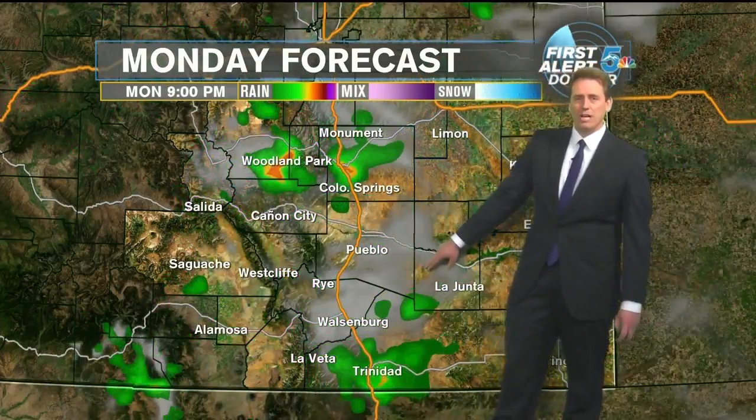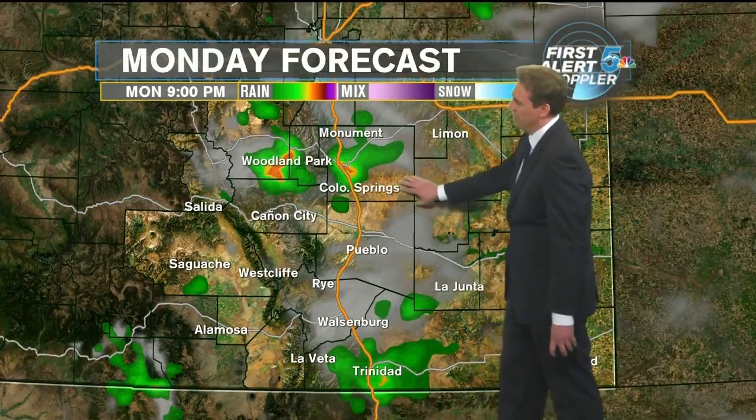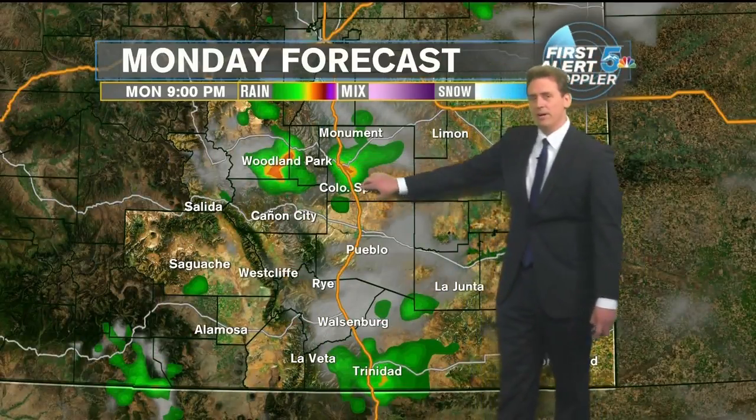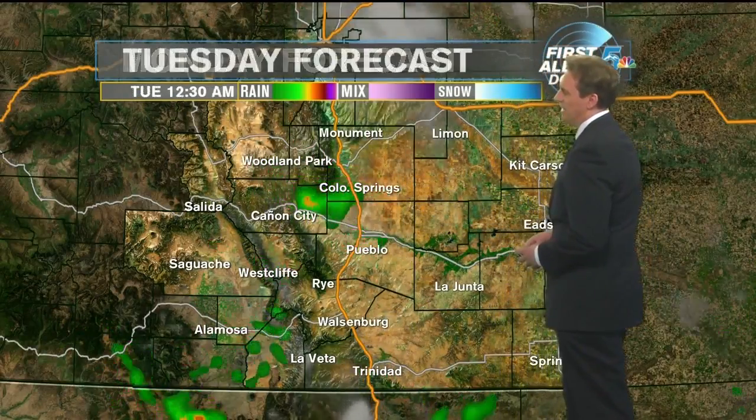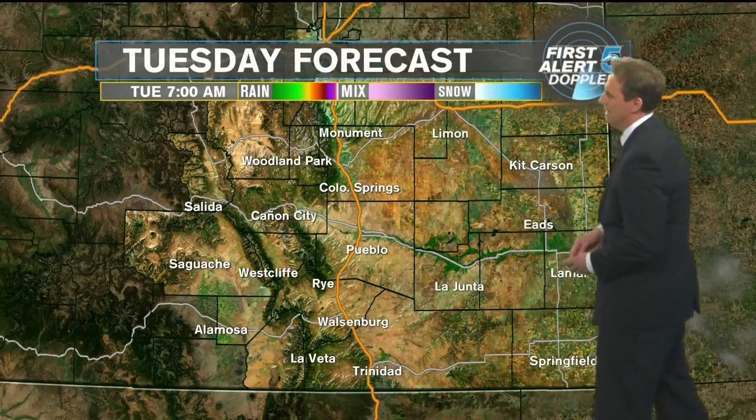Today and tomorrow I think will be two of the drier days before we start to see more of that monsoonal flow. As we head into the overnight hours, we're going to keep our eyes on those showers moving through. Here comes that next band of energy moving down around 9 o'clock from the Denver area. We're going to keep our eyes on the potential for maybe a few light rain showers developing even by 10-11 o'clock in Colorado Springs all the way back towards Canyon City.